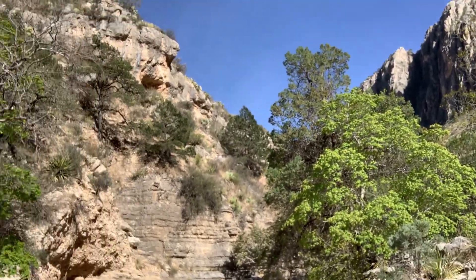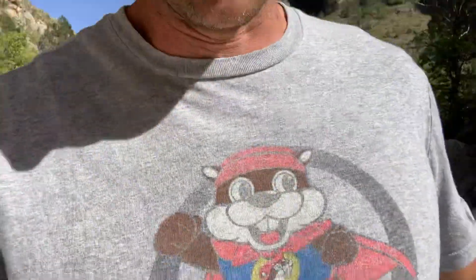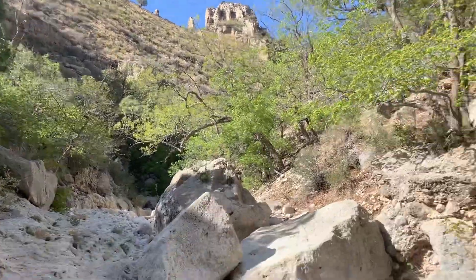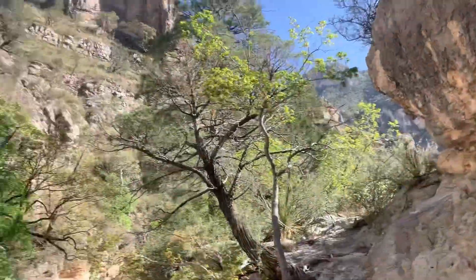What miles are we at? 1.49. It's slowing us down doing this. We're at 36 minutes — that's not too bad at all. We're getting closer. Surrounded by mountain now.